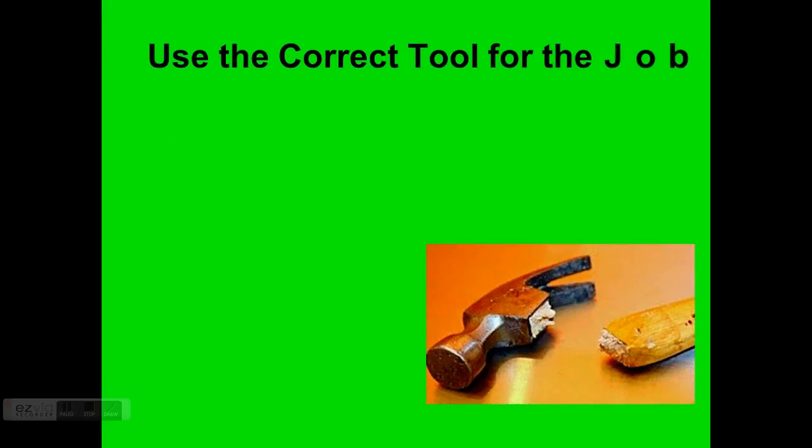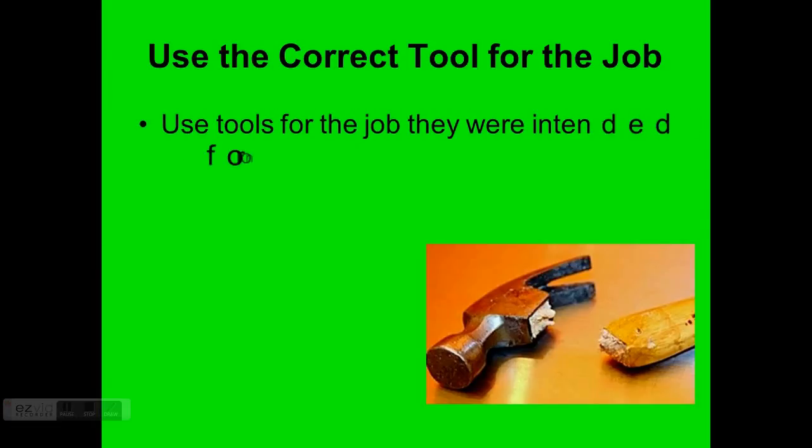Use the correct tool for the job — only use tools for the purposes they were intended for. Screwdrivers are the biggest thing people misuse; we often pick one up to pop open a paint can, but there are tools specifically made for that. A wood chisel is meant for chiseling wood, not for prying nails out of a tabletop — it's dangerous, and you also damage the tool.